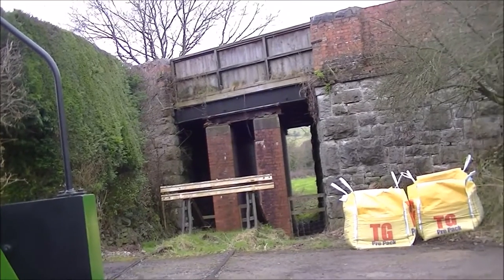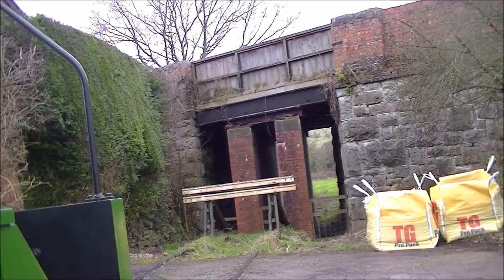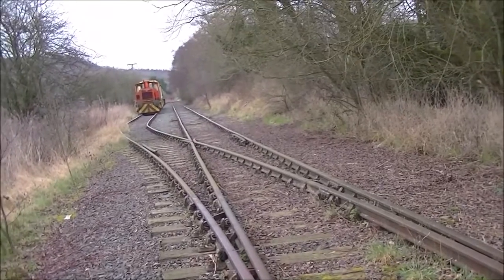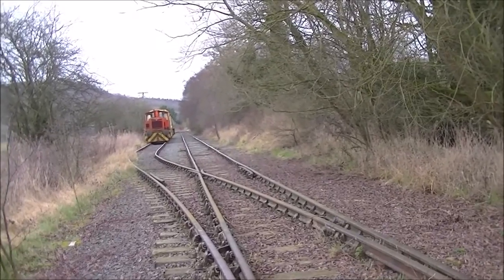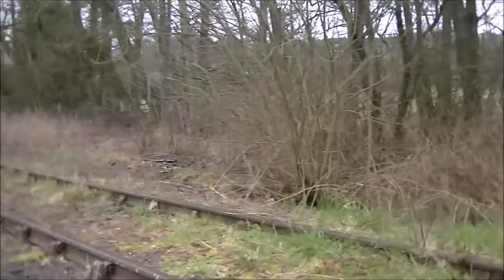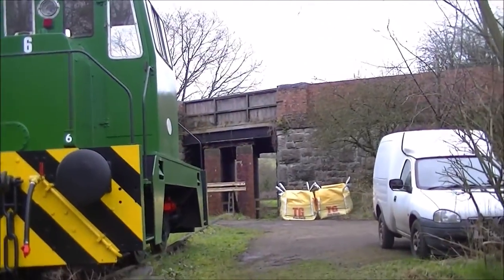Here we are to the east of the bridge and the eastern side of the station. You can see Blodwel Junction right through the gap in the bridge. Finally we are looking east and through Blodwel Junction towards the southwest.